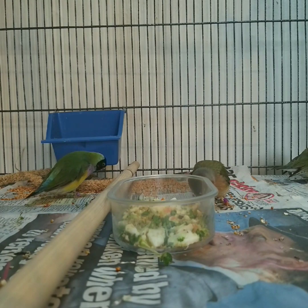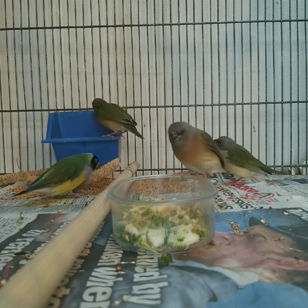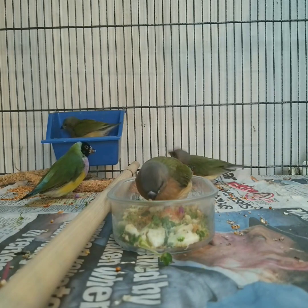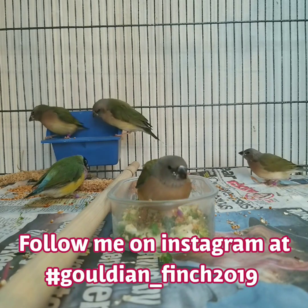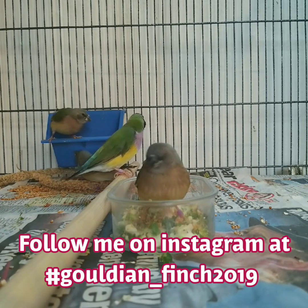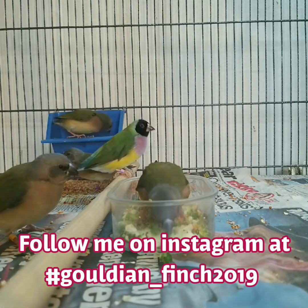The redhead greenback and blueback hen pair have weaned successfully. They're actually busy building the nest for a second time and they've already got two eggs in there for round two — you'll see them a little later as well. As you can see, these chicks are doing really well, eating all the good stuff, making them big strong healthy birds.